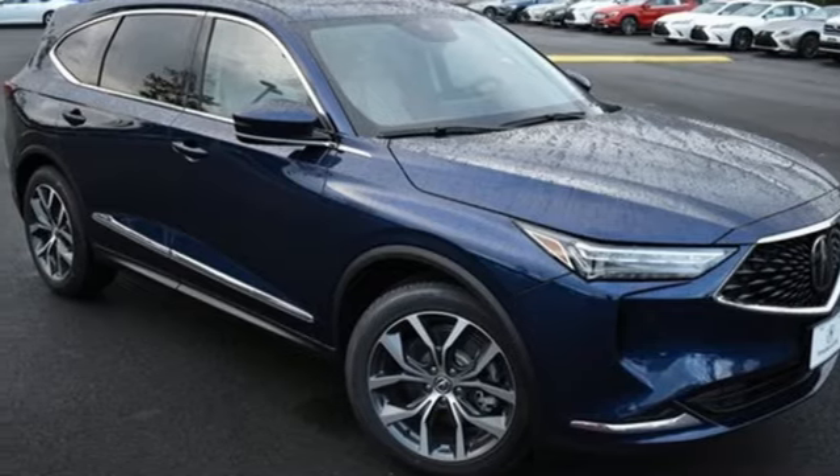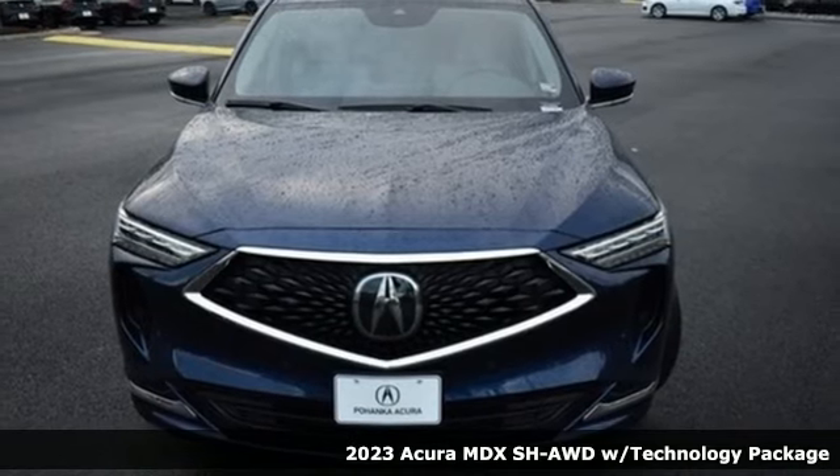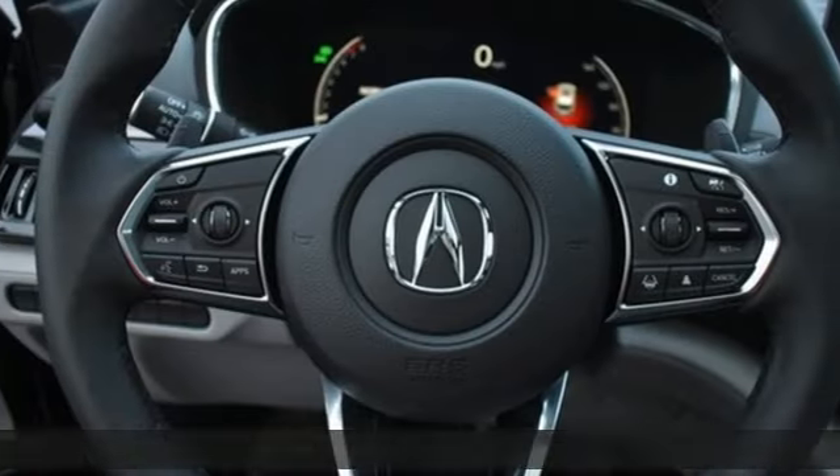Here's a 2023 Acura MDX. At Acura, we manufacture exhilaration so you don't have to. It comes nicely equipped with features you'll love.